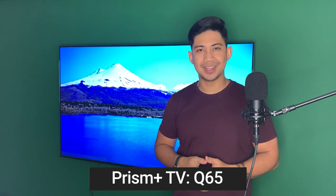Hi guys, John with Gary Jonas, and this time we're going to find out whether the Q65 Prism Plus latest smart TV is worth your buck.